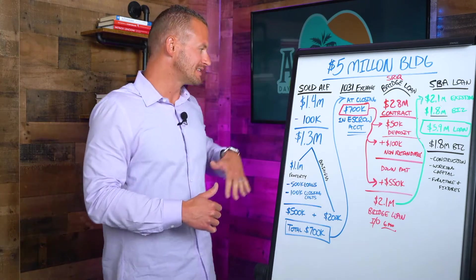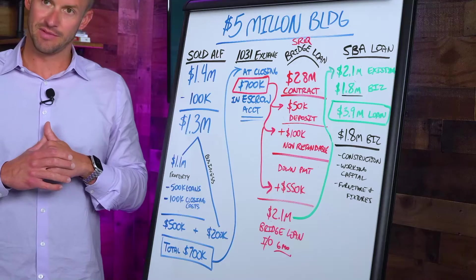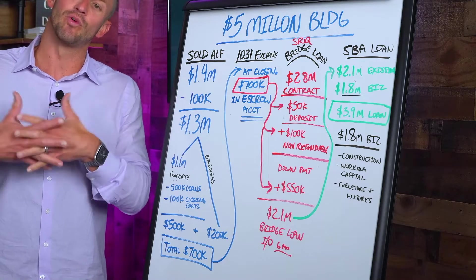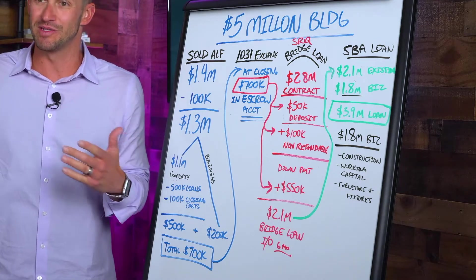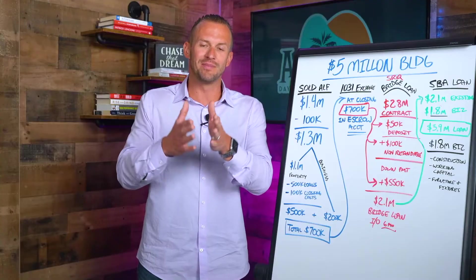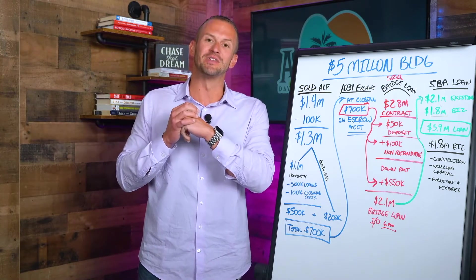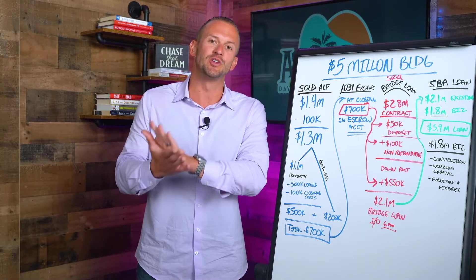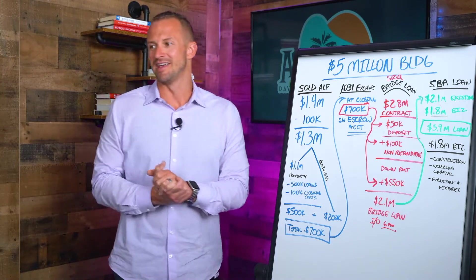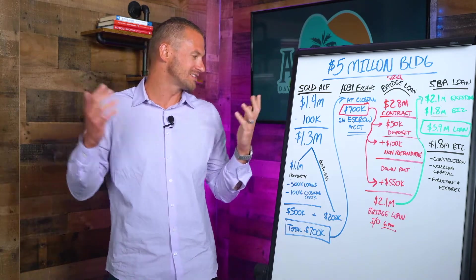We actually listed our assisted living facility for sale for $1.5 million. We originally agreed on a $1.4 million valuation. Later into the negotiation process — and if you've ever sold a piece of property, you know there might be a time prior to the d-day, which is basically when the deposit goes hard, that gives the buyer an opportunity to renegotiate based on things they found during the inspection.